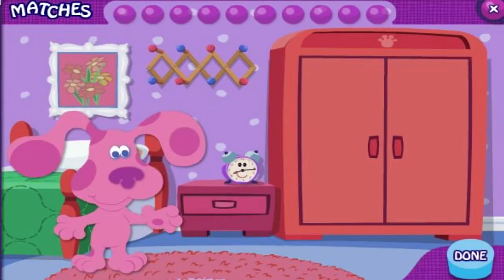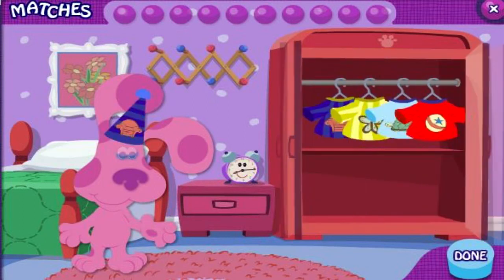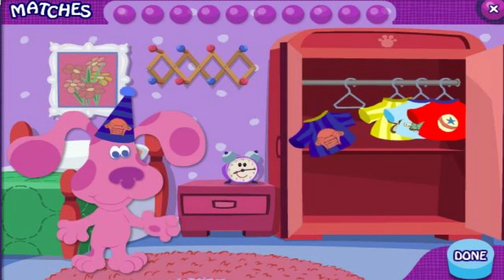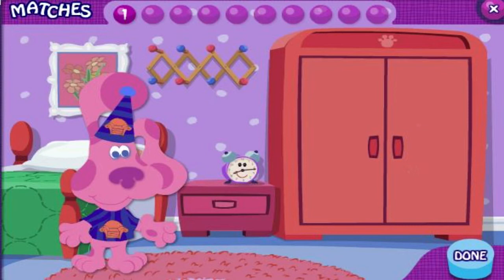Magenta needs a matching outfit. Click to pick up clothes. Click again to put them on Magenta. Oh look, a chair. Can you find the piece of clothing with a chair on it? Good matching. They both have a chair on them.